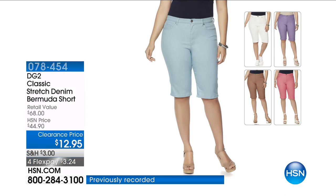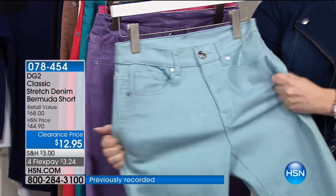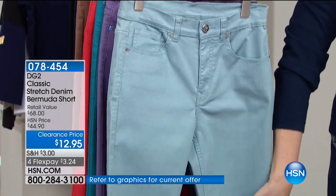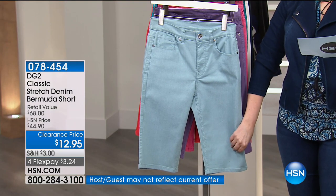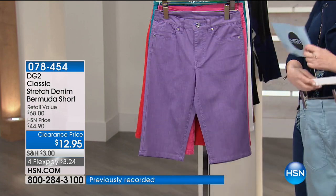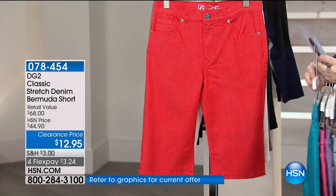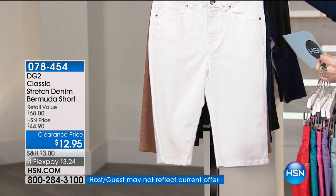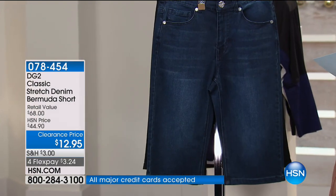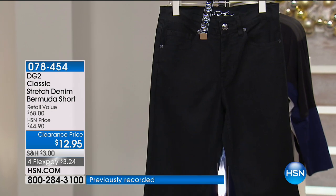This is the classic stretch denim Bermuda short — super stretchy, look at the stretch on this. Available in sizes 4 through 16, 16 women to 24 women, 32 and a half inch inseam, and we've got all the colors. Now in chambray, unfortunately I only have size 4 — it's probably our most limited. I also have it in purple, raspberry, teal, coral, white, mocha, and indigo. In indigo I don't have size 12 or 14 — I think those are sold out — and then I also have classic black.